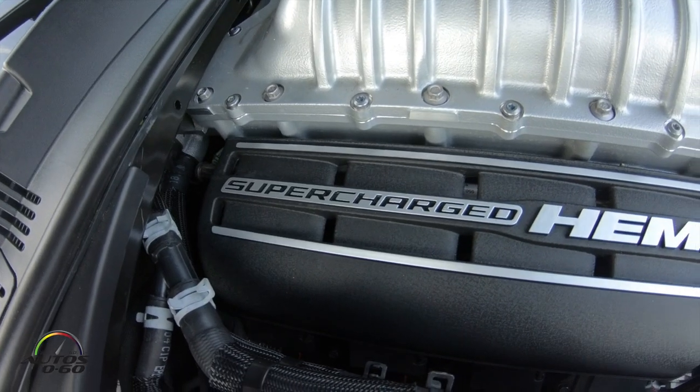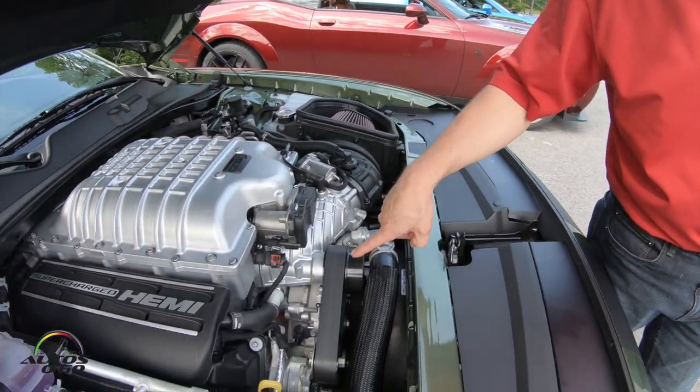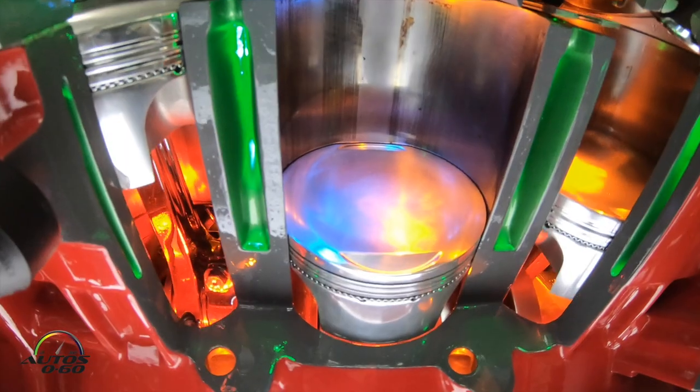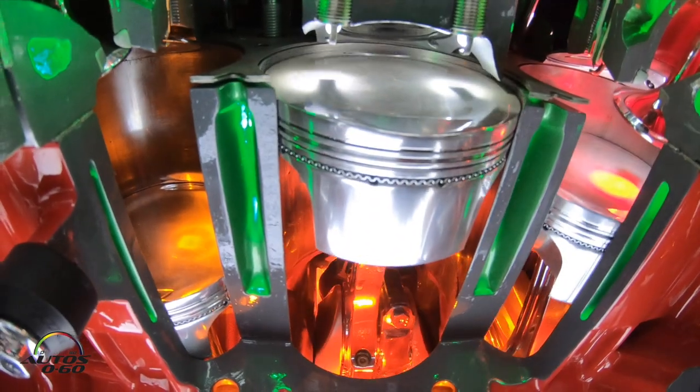This engine has a supercharger on it — a 2.7 liter supercharger. It's belt driven. There's a pulley right here that's driven off the crankshaft, and it spins the screws inside the blower that make boost. This supercharger will make up to 14.6 pounds of boost. That's a lot of boost.